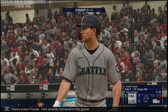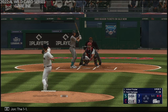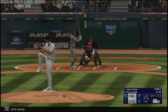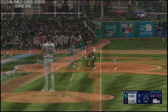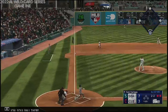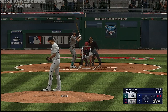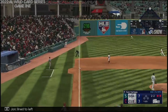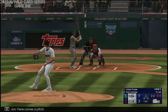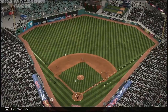Here's Adam Frazier — he's already homered in this game. The 1-1. Next offering misses down and away. Left-hand hitter waits — foul ball there. The 2-2. Line to left — foul ball. Here comes the pitch, in the air, left field. Mercado makes the catch, and that'll do it.